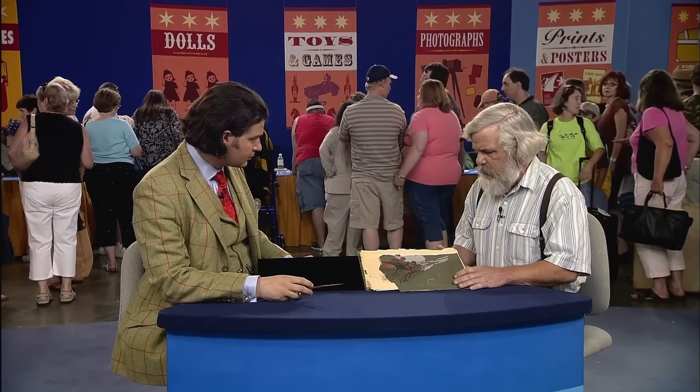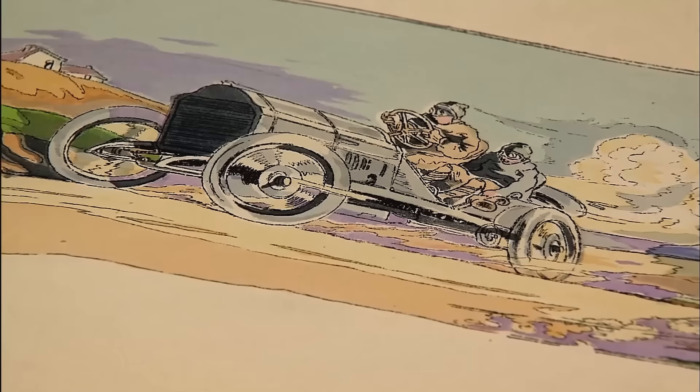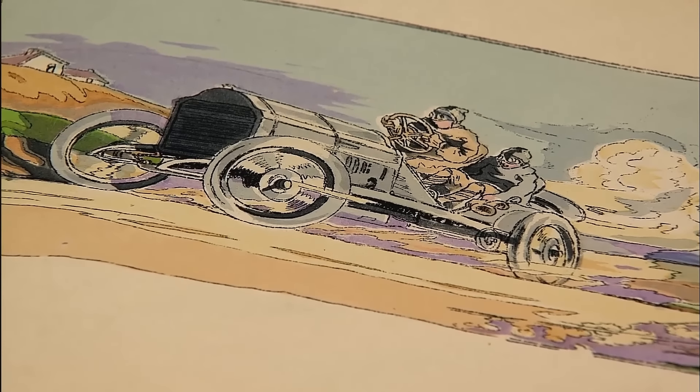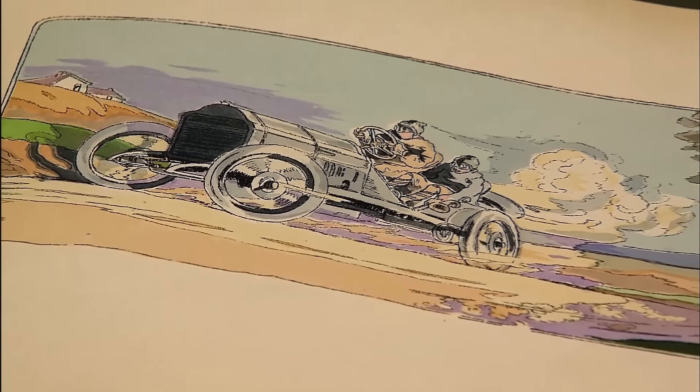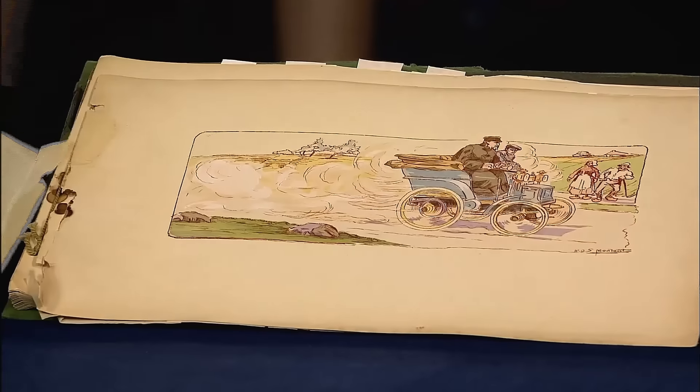Our guest was gifted this portfolio of Montelt's work by a friend. This portfolio contains prints from early European Grand Prix car races, dating from 1895 to 1907. The book features variously beautifully rendered car designs. Remarkably, there is only one known record of this book existing, making it extremely rare. We can expect this rare portfolio of vintage car drawings to fetch a significant price.